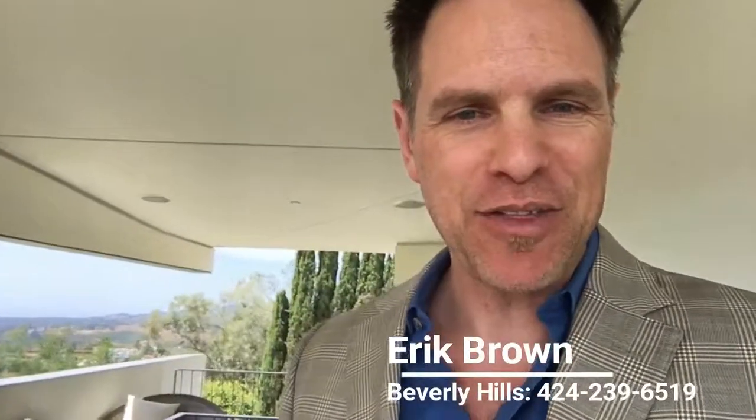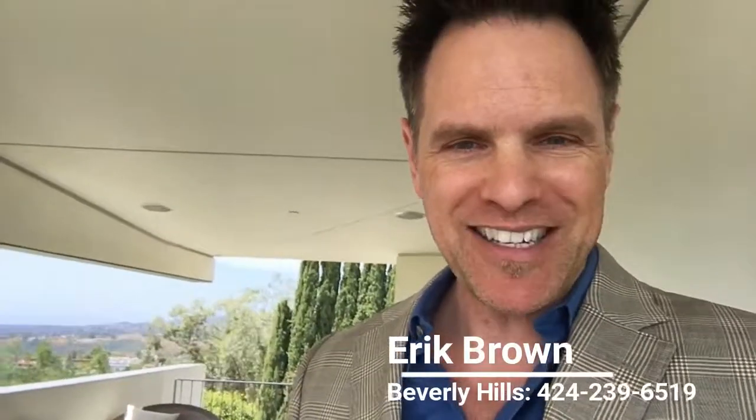Thanks for touring along. If you're ever interested in seeing any other modern homes, Beverly Hills homes, or homes of the future, touch base anytime — I'd love to help. Thanks as always for connecting, and give me your comments on this place. Feel free to share it with other people if you think they may want to see it. Thanks!